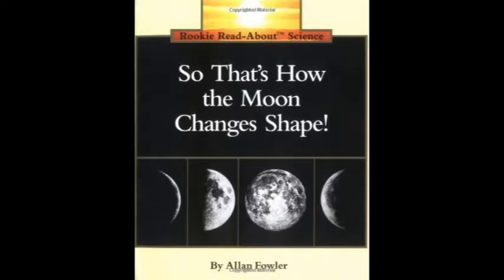Do you ever look up at the moon and wonder why can't the moon make up its mind what shape to be in? Sometimes the moon is a bright circle and we call it a full moon. But some nights the moon looks more like this, or like this — a half moon — or like this, a crescent.